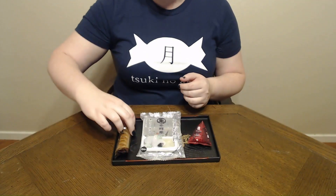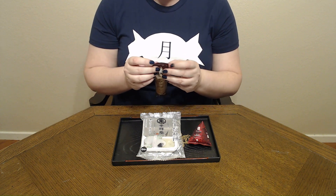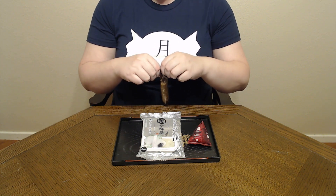So let's get started. Itadakimasu! Starting with the chocolate pie.